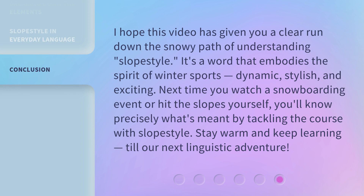I hope this video has given you a clear run down the snowy path of understanding Slope Style. It's a word that embodies the spirit of winter sports — dynamic, stylish, and exciting. Next time you watch a snowboarding event or hit the slopes yourself, you'll know precisely what's meant by tackling the course with Slope Style. Stay warm and keep learning, till our next linguistic adventure.